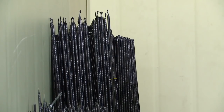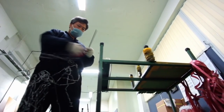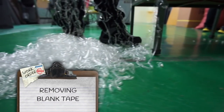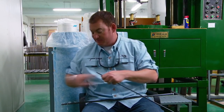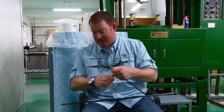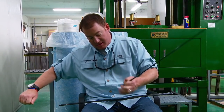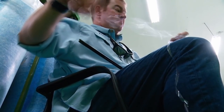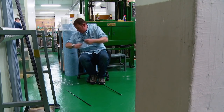Meanwhile the warm blanks sit and cool for about 30 minutes. Then comes the toughest job in the place — somebody's got to pull all that tape off of every single rod. Believe it or not, this work actually goes faster by hand versus a machine, at least for the folks who actually know what they're doing.